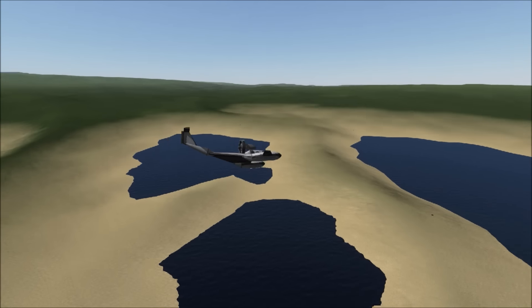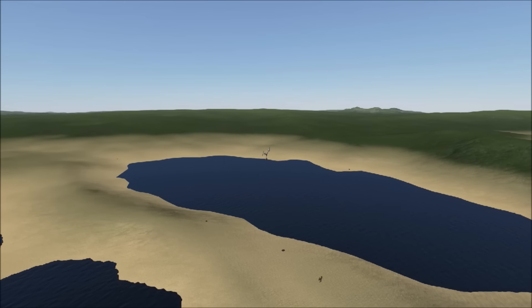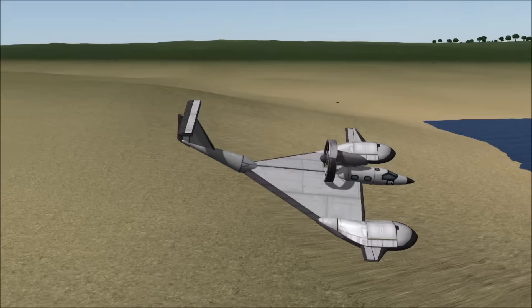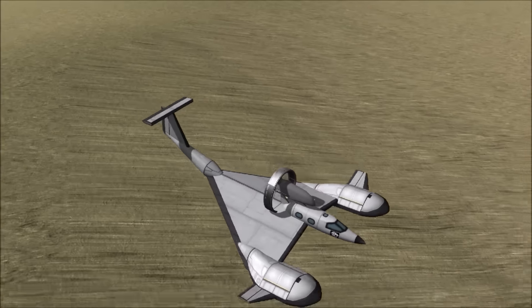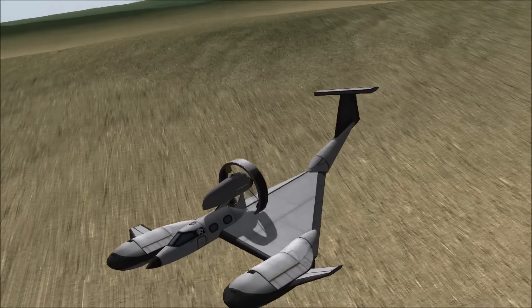That also led to the influence and design of the Messerschmitt, which we covered not that long ago as well. Dr. Lippisch was, after World War II, moved to the U.S. and continued designing things.